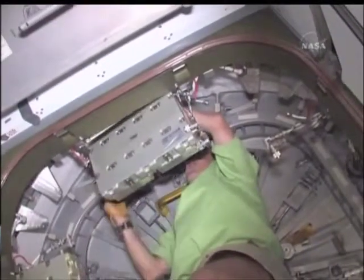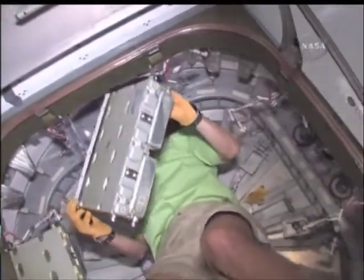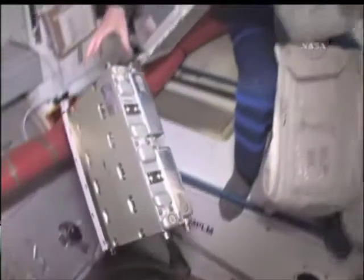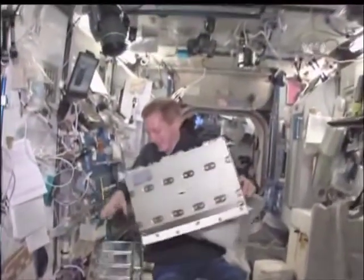Here you can see Krister removing the CPAs. These are the controllers for the bolts that bolted the MPLM to the space station after Kevin and Mike installed it, and there's Frank also helping out with that task.